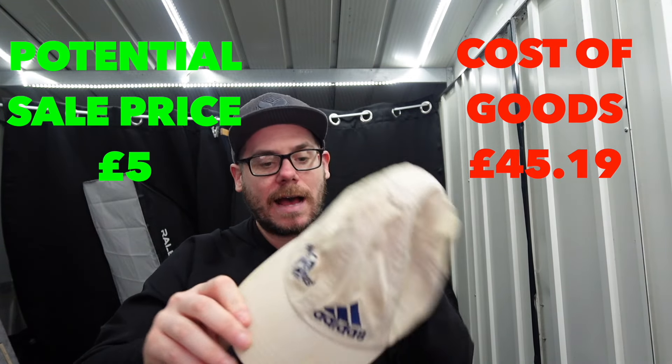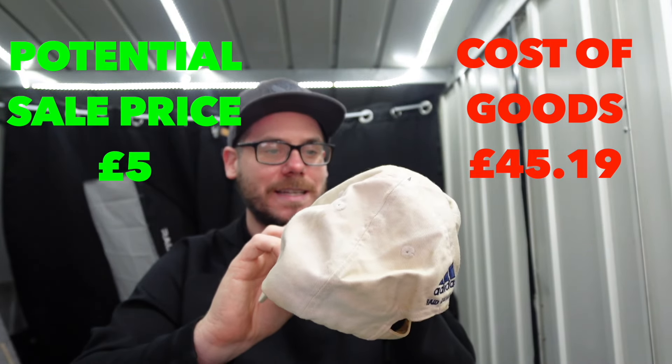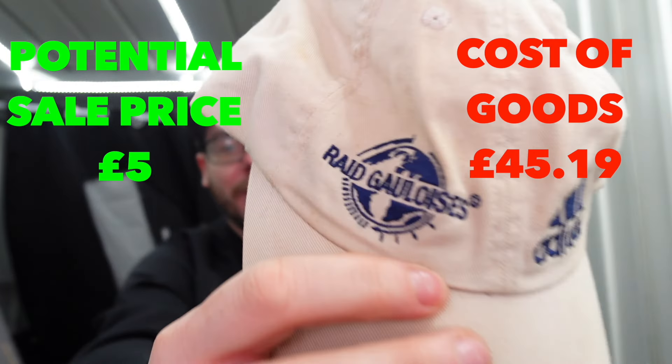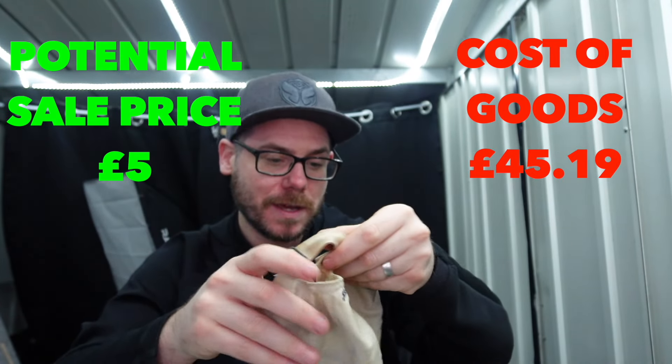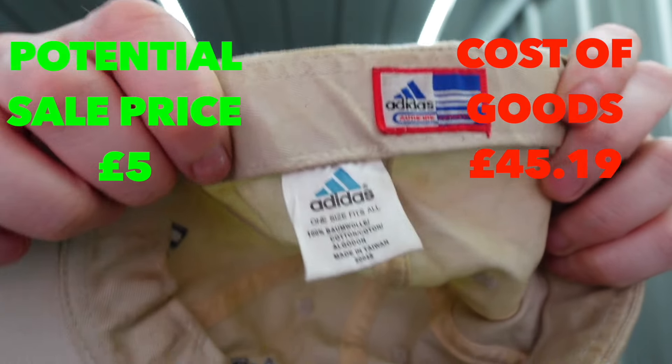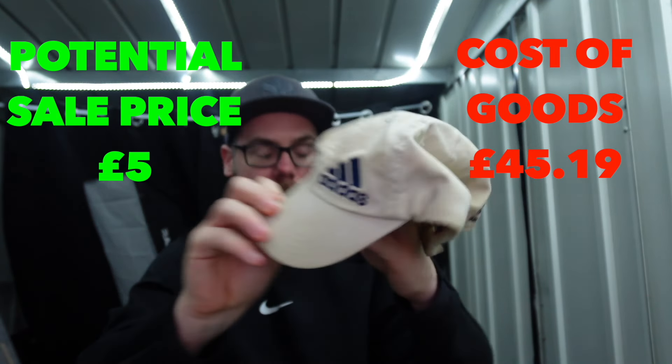Next up we have an Adidas one, and this is Raid - I'm not even going to try and pronounce that. You guys will probably know more than me. It looks like it's old; the tags look old to me. A nice cream colour hat.